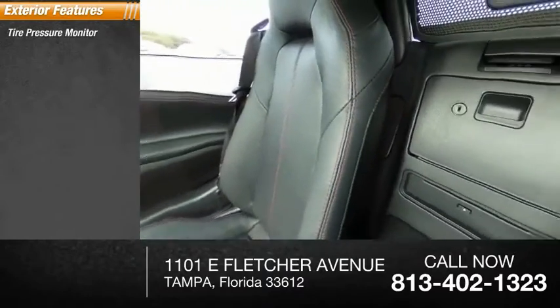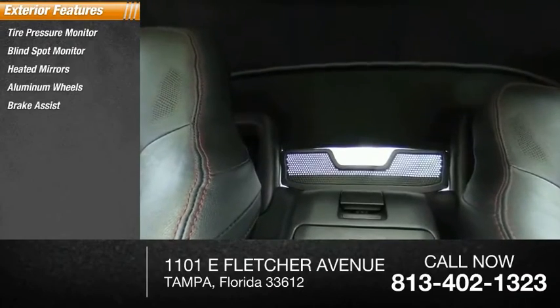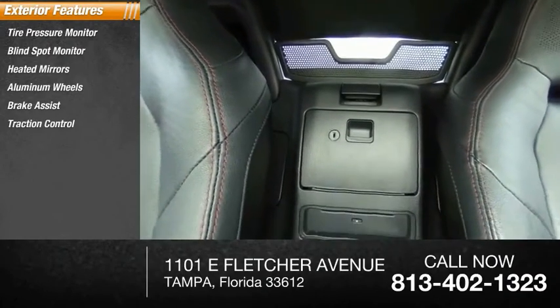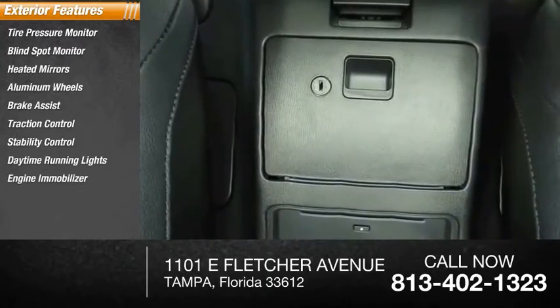Here are some of this vehicle's great options: tire pressure monitor, blind spot monitor, heated mirrors, aluminum wheels, brake assist, traction control, stability control, daytime running lights, engine immobilizer, rear-wheel drive.